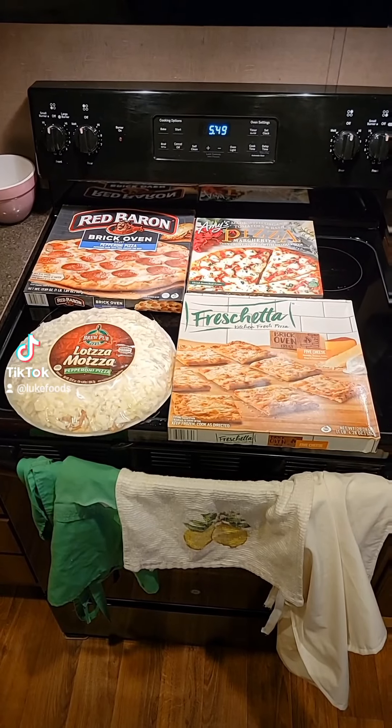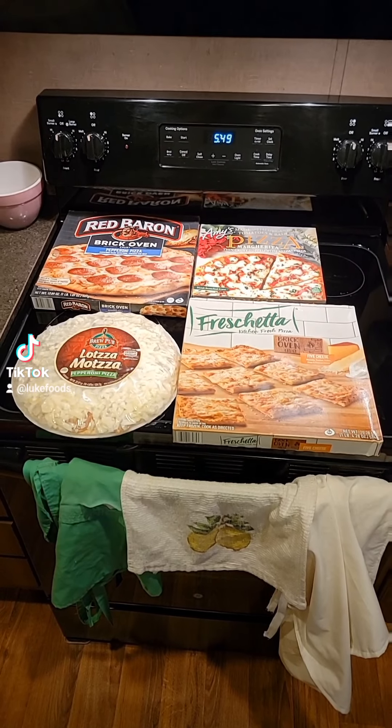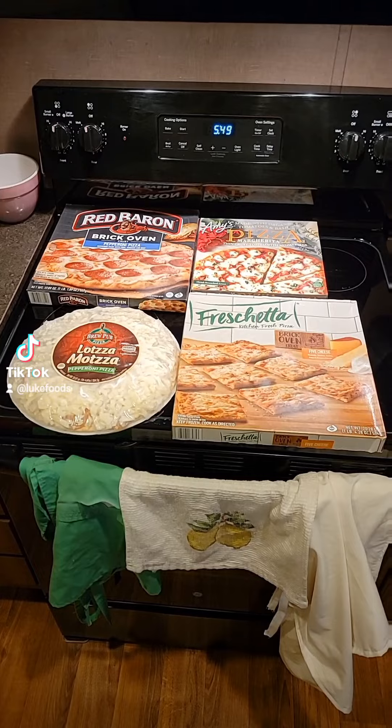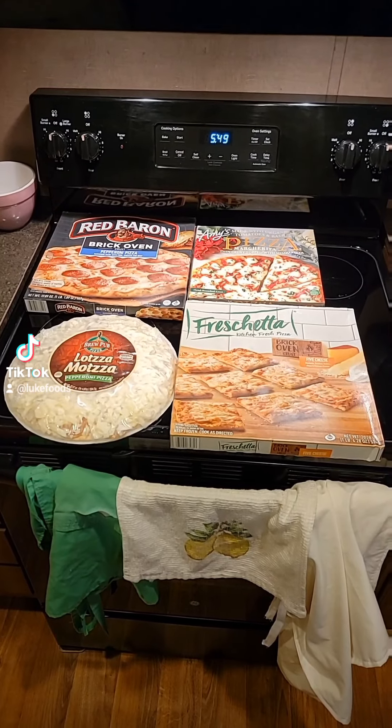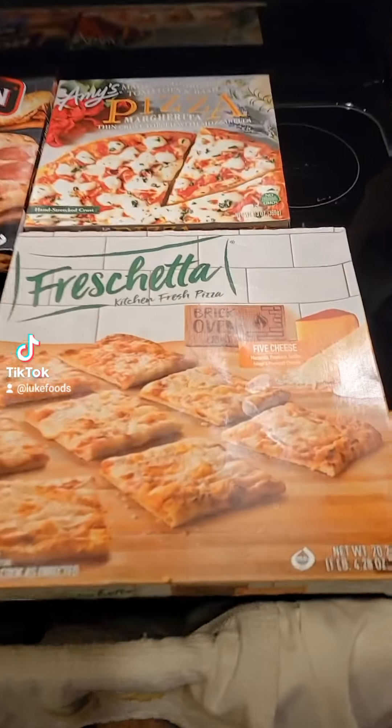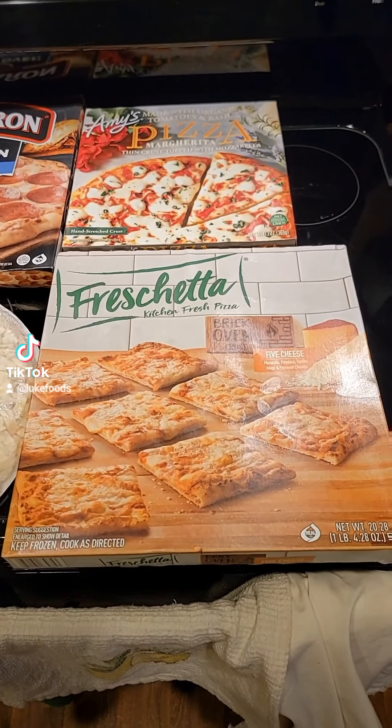So after looking at your suggestions, what three frozen pizzas did I choose this time? We got Lotza Matza Pepperoni, which was $8.39. We got Amy's Margarita Pizza for $8.99. And we got Freschetta Brick Oven 5 Cheese for $12. Now you guys gave me a lot of suggestions — there was Wild Mike's, there was Newman's Own.